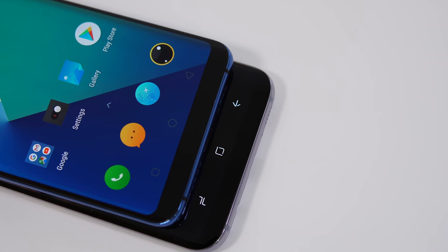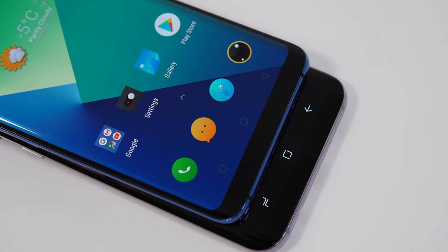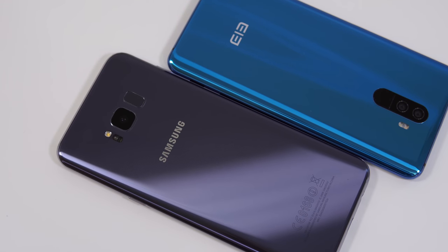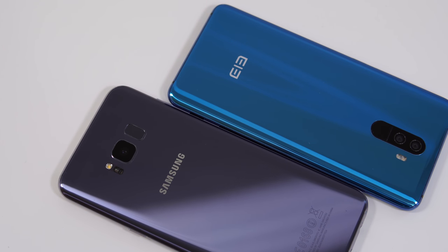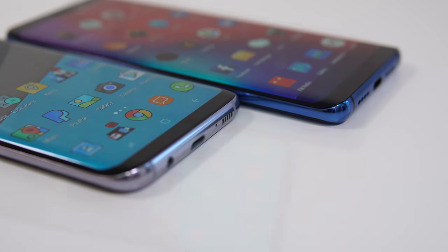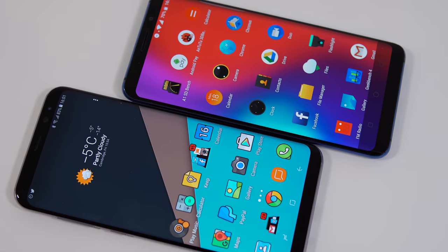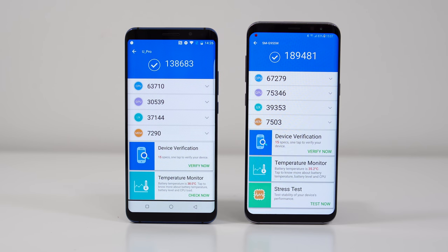Throughout this video we're going to check out which device has a faster fingerprint scanner, look at benchmark results, and then start opening the exact same apps at the exact same time to see which device opens apps faster. Once that's done, we'll also check the RAM management on both devices to see what happened to those apps running in the background.